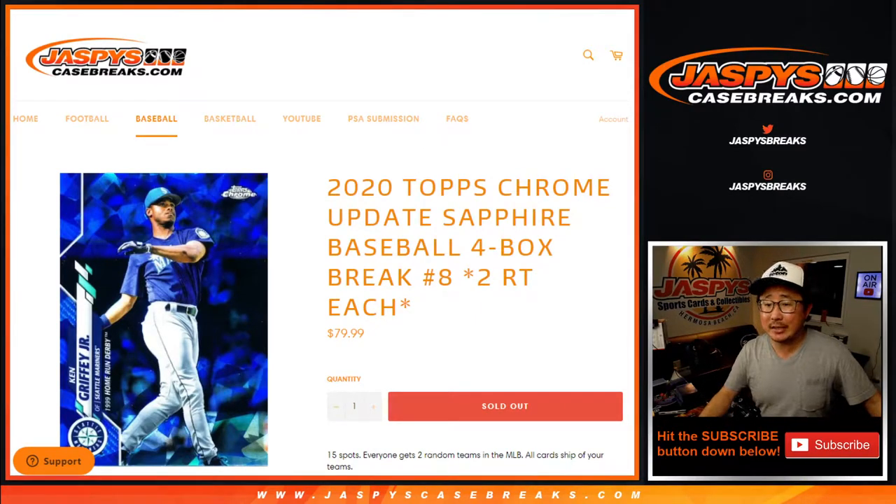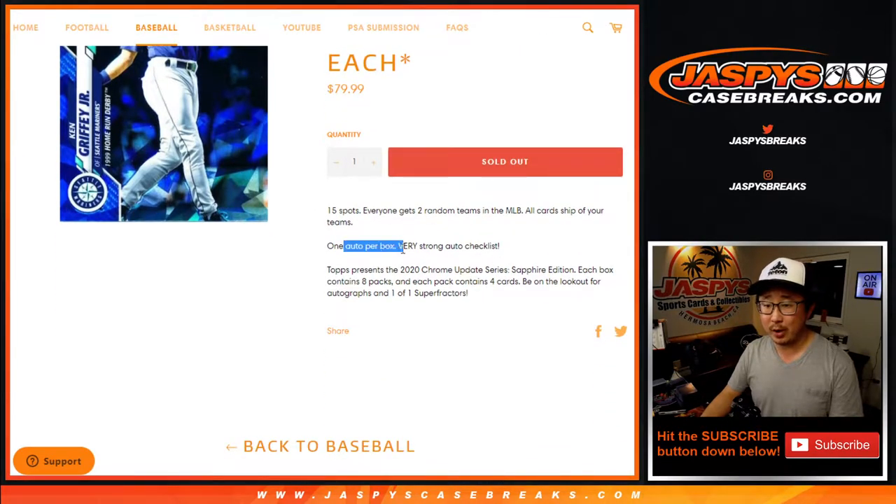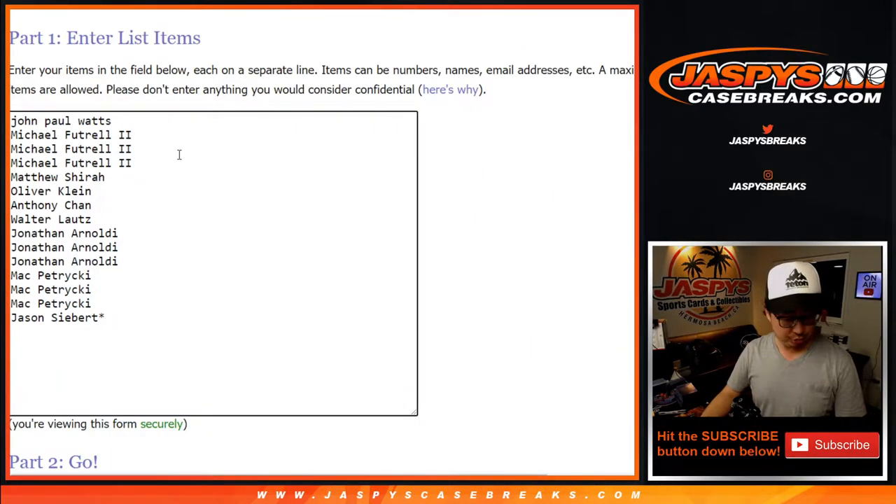Hi everyone, Joe for Jaspi's CaseBreaks.com coming at you with 2020 Topps Chrome Update Baseball Sapphire Edition. Four box, random team number eight. Another four boxes in the store, folks. I think we only have breaks nine and ten left — two random teams each on that one. One auto per box, strong auto checklist, it's true. All cards shipped, obviously. And remember, one spot gets you two, so let's get going.